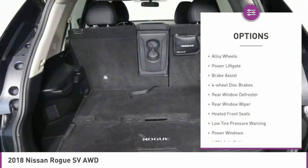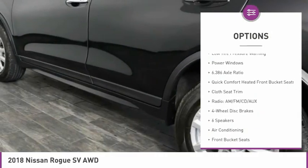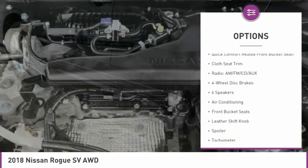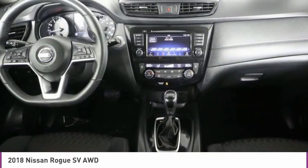Electronic stability control, alloy wheels, power liftgate, brake assist, four-wheel disc brakes, rear window defroster, rear window wiper, heated front seats, low tire pressure warning, power windows.